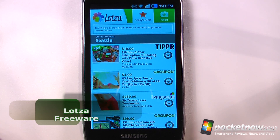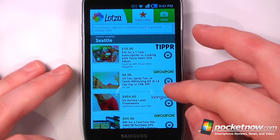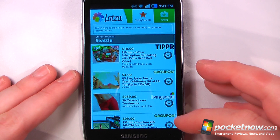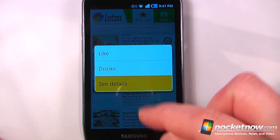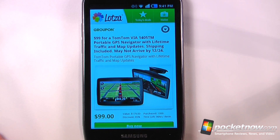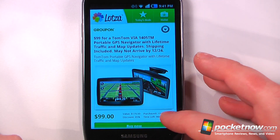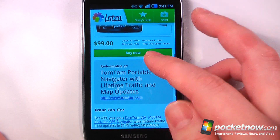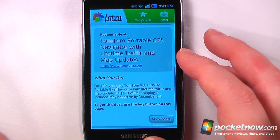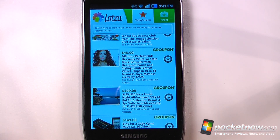Lotza is a free application available on the Android market. It allows you to get deals through many different deal websites. Here we have Tipper, Groupon, and Living Social. If you like one of these deals you can click on it to view the details — for example, a $99 TomTom originally priced at $179, a 45% discount. You can purchase it directly from your Android device, and many deals are specific to your region.